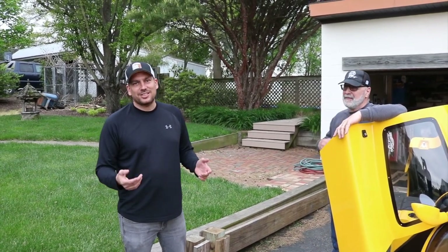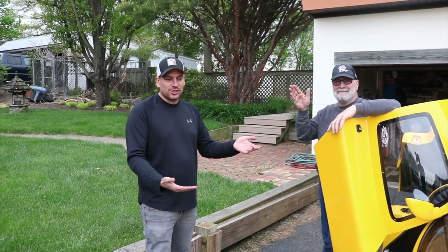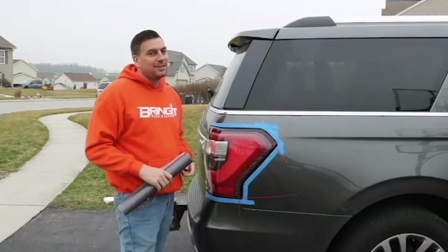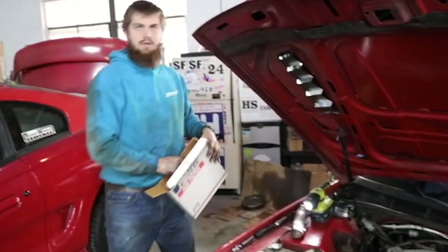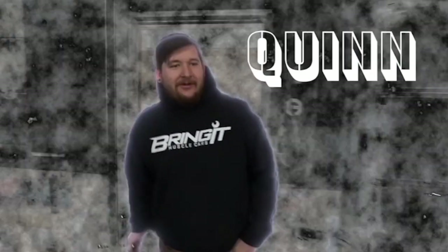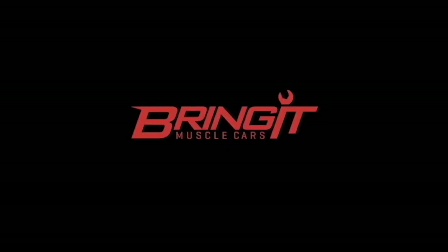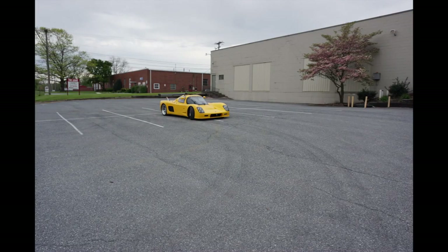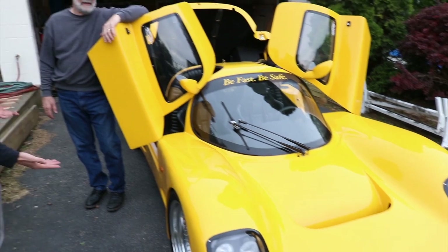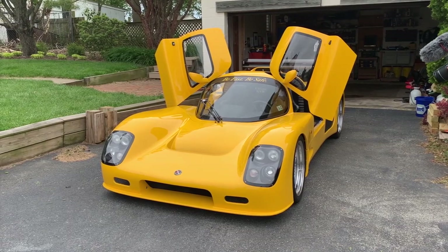What's up Muscle Car People? This is Bringing Muscle Cars, I'm Matt and we got Jerry with us and we're going to show you a one-of-a-kind pretty cool car. What kind of car is it, Jerry? This is an Ultima GTR. It's a kit car from England. Muscleheads would say the LS3 is what really makes it a muscle car, but it's kind of a sports car with a muscle car feel.